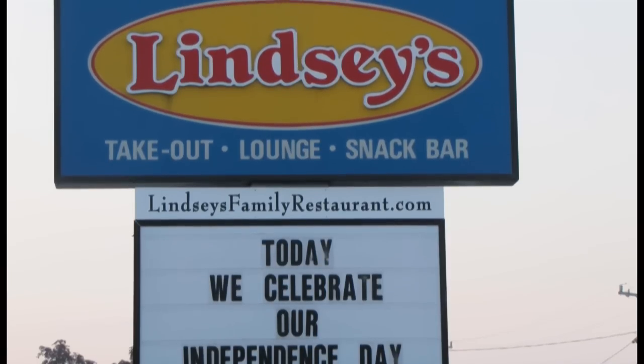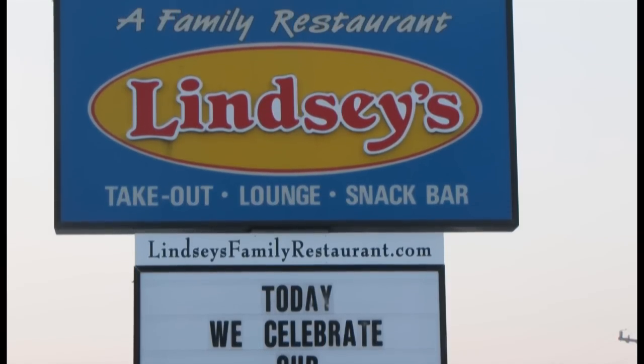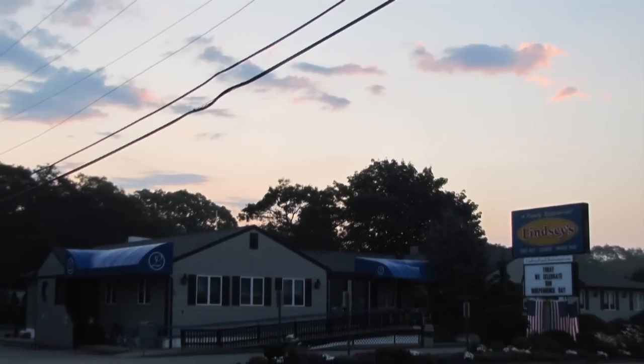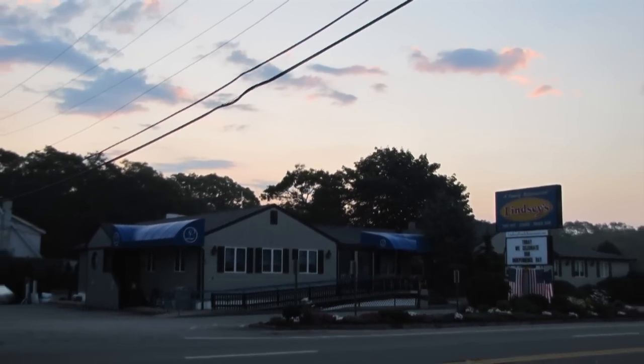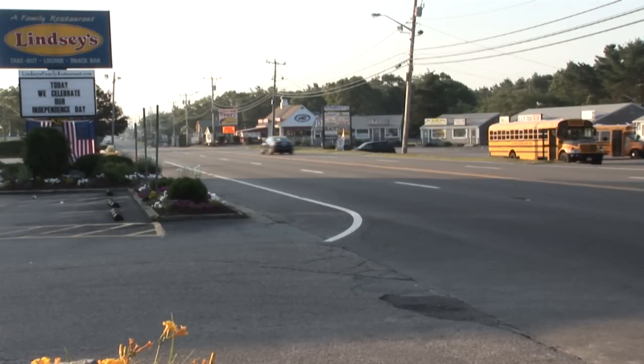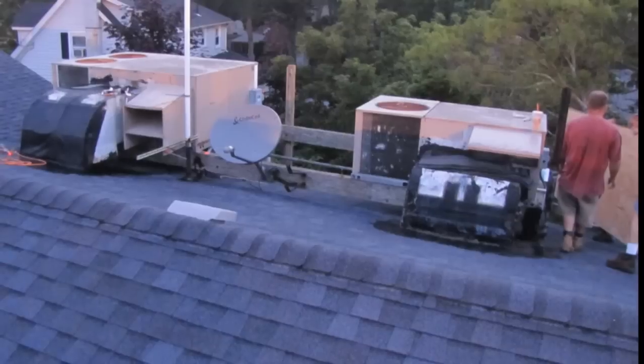We would like to draw your attention to Lindsay's Family Restaurant in East Wareham, Massachusetts. Great food, by the way, but I had a chance to bid on a job among five or six bidders, and thankfully Lindsay's picked All Phases Mechanical to do their HVAC work.